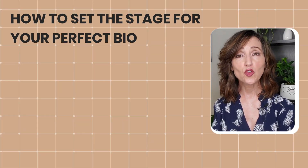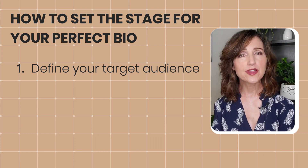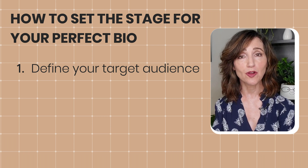Here's how to set the stage for your perfect bio. Number one: define your target audience. Who are you trying to reach? Understanding their needs and expectations will guide the tone and content of your bio, and this is really important from the start.